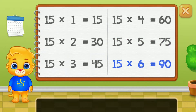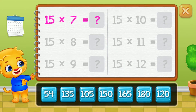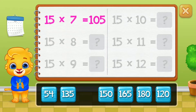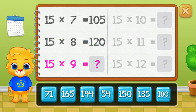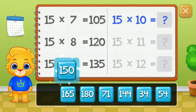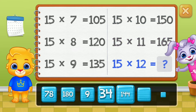Ninety, one hundred and five, one hundred and twenty, one hundred and thirty-five, one hundred and fifty, one hundred and sixty-five. Well done!